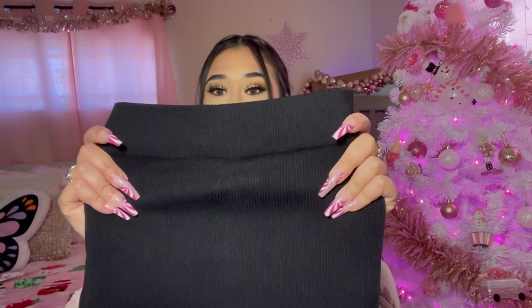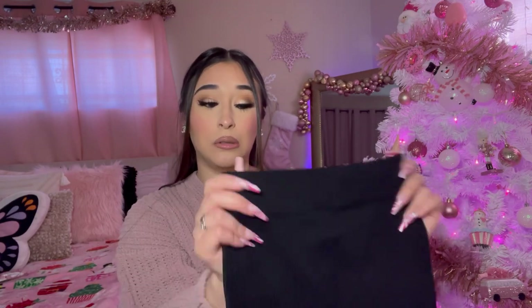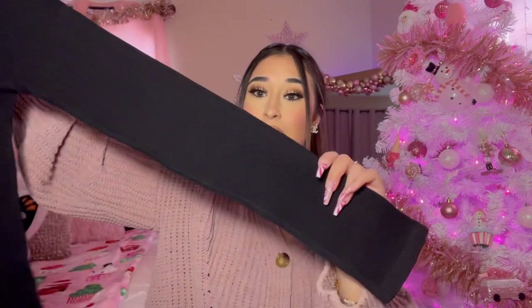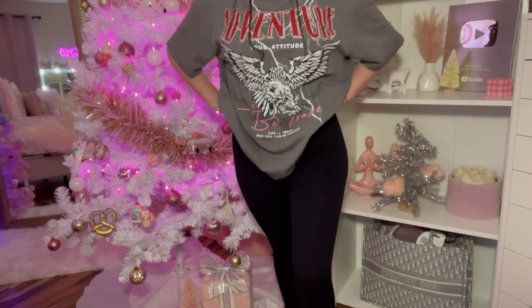I must really like something if I buy it in different colors — that means I like it. I did get these leggings in a black color as well. They look so tiny but they stretch — I'm telling you they stretch. I did get them in the black color, and I really needed some new black leggings, so I'm so glad I picked these up.